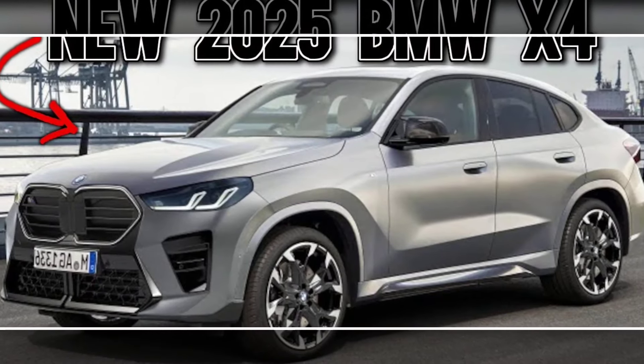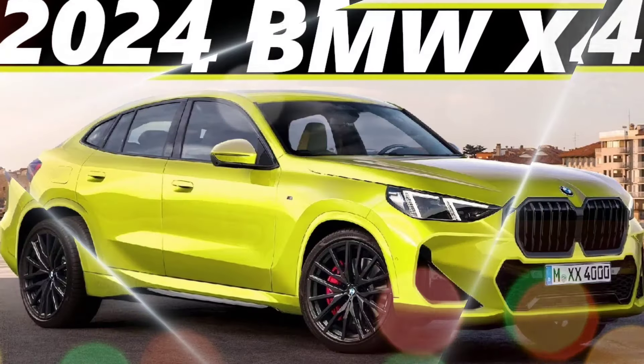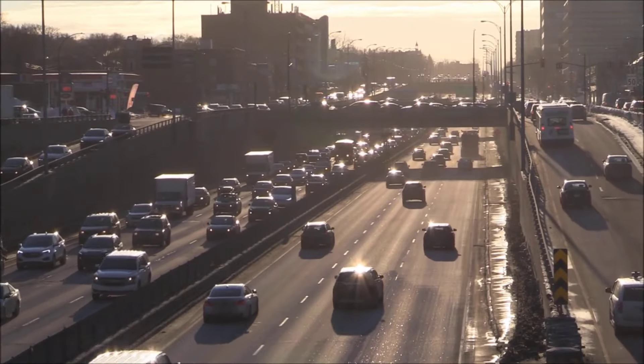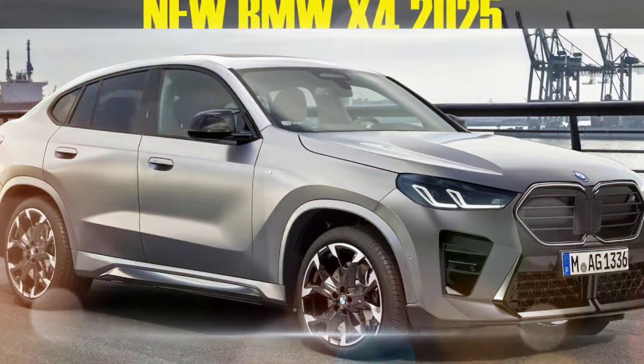The 2025 BMW X4 is a compact luxury crossover SUV that offers a sleek and sporty design, powerful engines, and a luxurious interior. It is available in two trim levels: XDrive 30i and M40i.